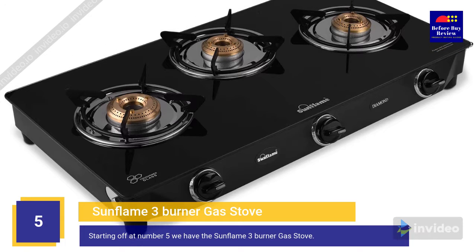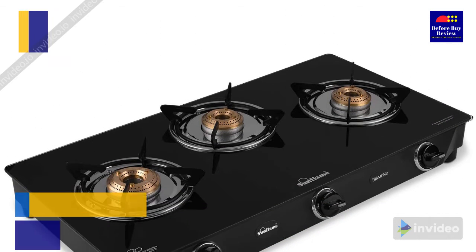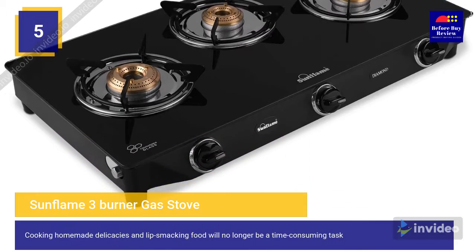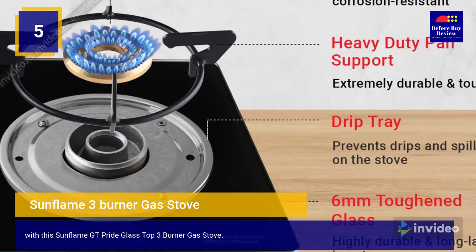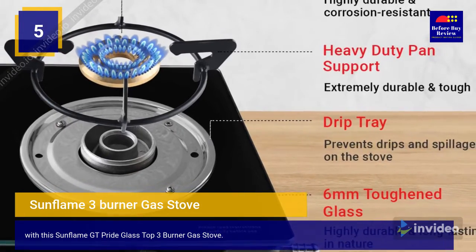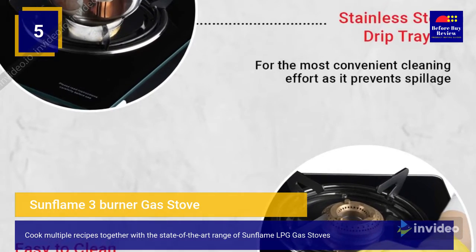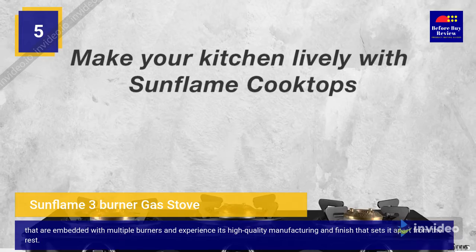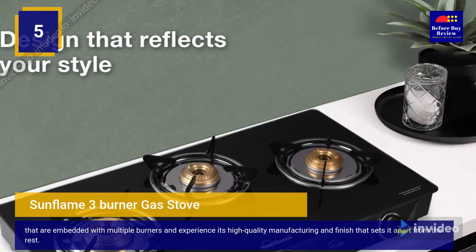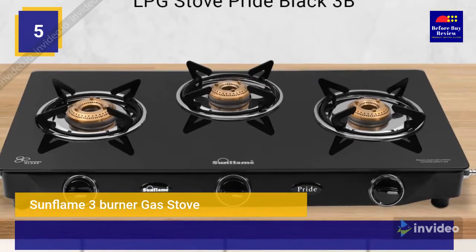Starting off at number five, we have the Sunflame three burner gas stove. Cooking homemade delicacies and lip-smacking food will no longer be a time-consuming task with this Sunflame GT Pride glass top three burner gas stove. Cook multiple recipes together and experience its high quality manufacturing and finish that sets it apart from the rest.